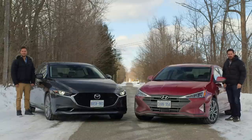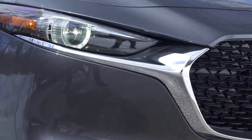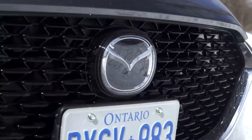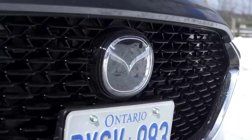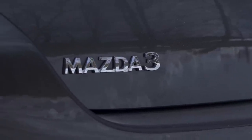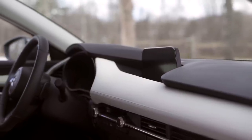You're watching Throttle House. I'm Thomas. And I'm James. Today we have the angriest compacts on the market: the all-new Mazda 3 and the refreshed Hyundai Elantra. It wasn't that long ago that if a friend stood in front of a Mazda and said 'here's my new premium sedan,' you'd have said 'where?' But recently, Mazda have been trying to change that perception, and nowhere is that more true than in the entirely new Mazda 3.